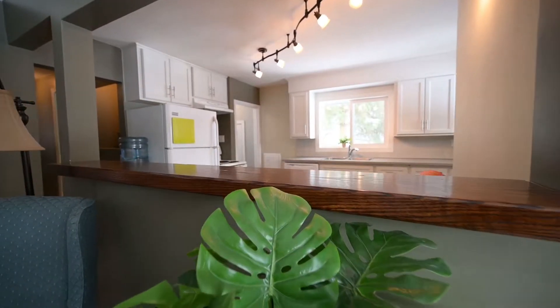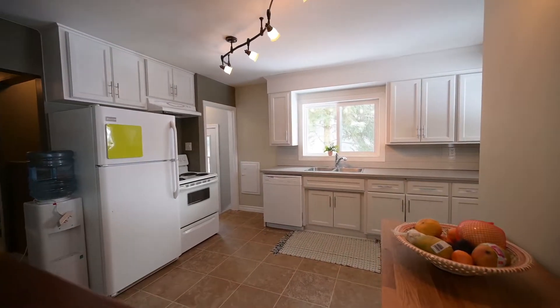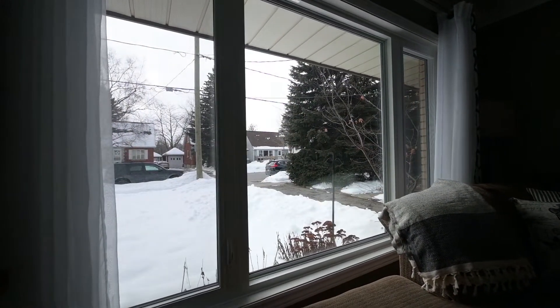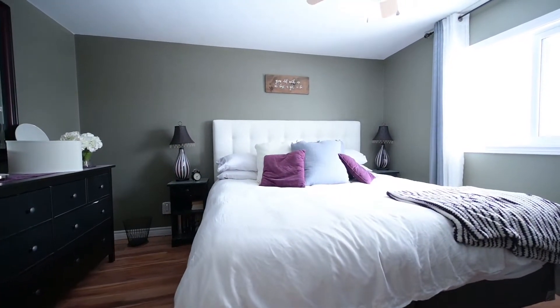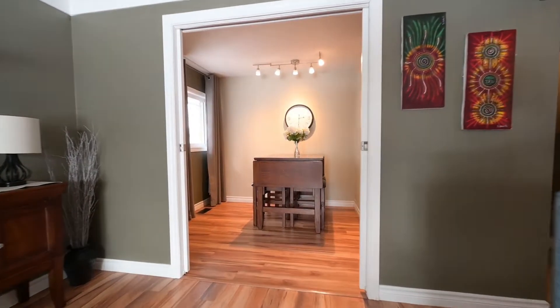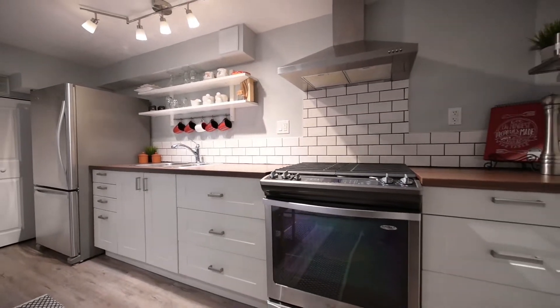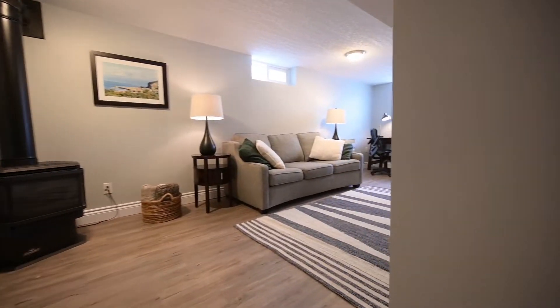Number one: newly renovated kitchen with cabinets, counters, backsplash, and paint. Number two: main floor living with two bedrooms, bathroom, formal dining, and family room. Number three: a finished basement with a second kitchen, bedroom, family room, and a walkout.